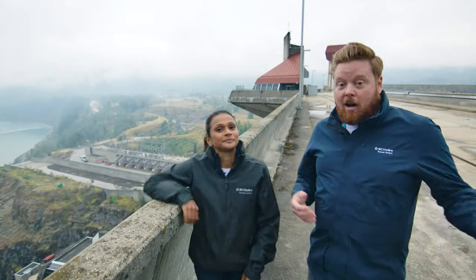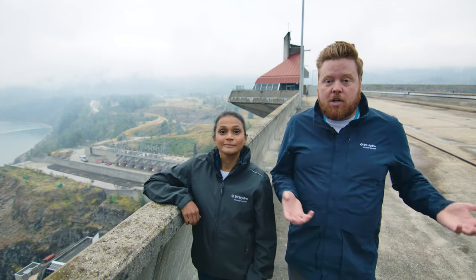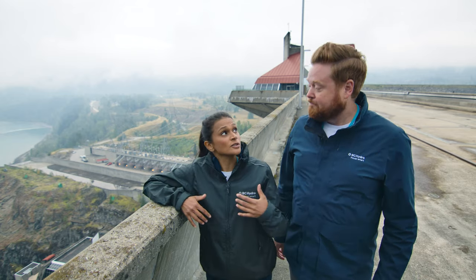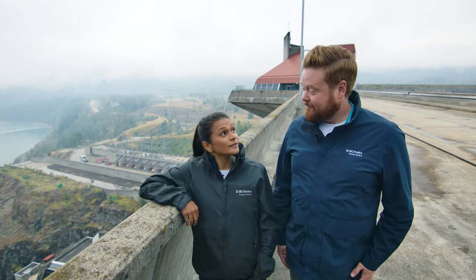Our generation system operations team plans and schedules operations at our dams across the province. This includes long-term planning and in real time, right down to the hour. They monitor all kinds of factors like the weather and the inflow and outflow of water, which helps them plan how much water to release and how much electricity to generate at which facility — ensuring you have the power you need, like when you get home from work or plug in your EV.